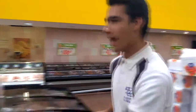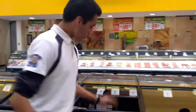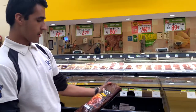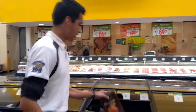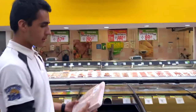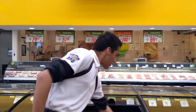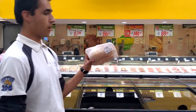And over there we have pork ribs, marinated ones with barbecue sauce. This is pork shank with the bone. And these are raw chickens, the uncooked ones.